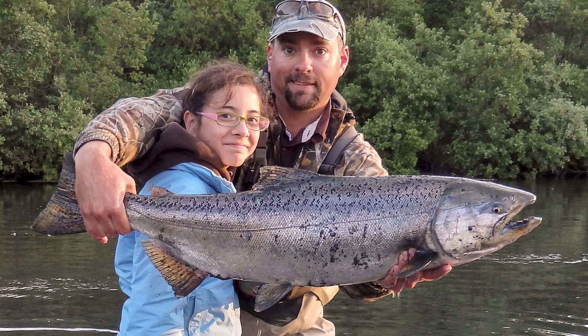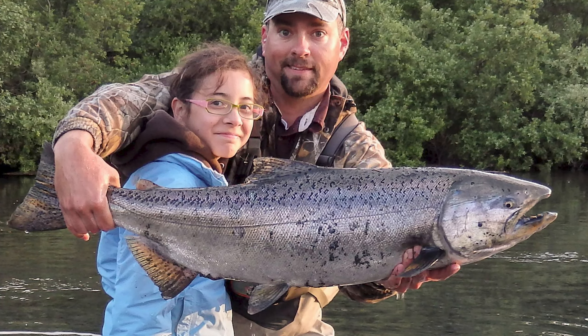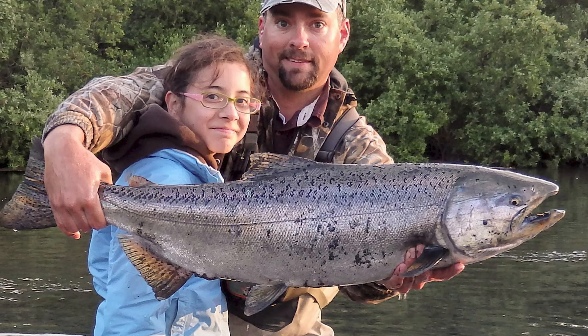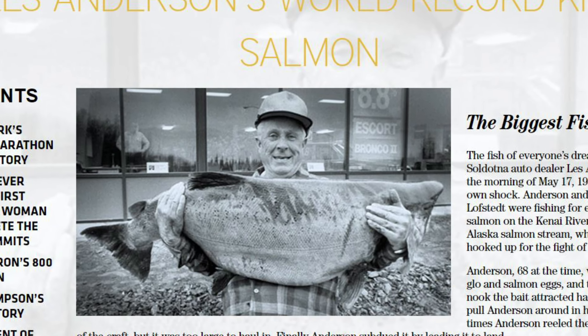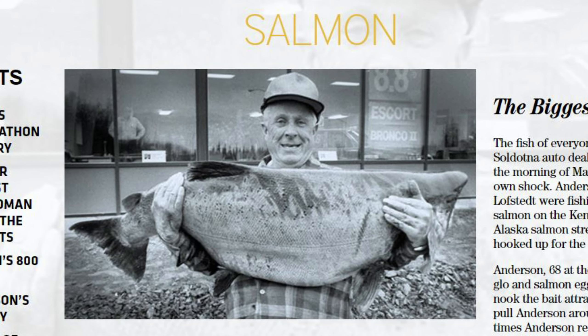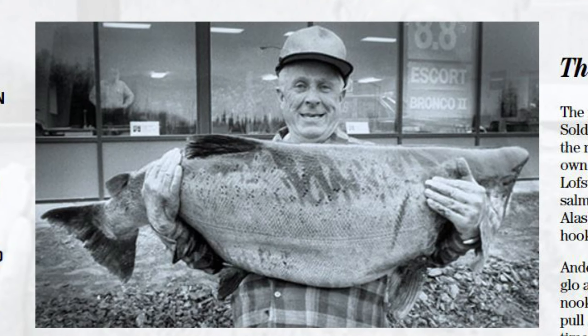Mature king salmon are typically around 36 inches in length and weigh 20 to 30 pounds, but they can get much larger, with the world record sport-caught king salmon tipping the scale at 97 pounds, and the largest commercially-caught king weighing in at a whopping 126 pounds.